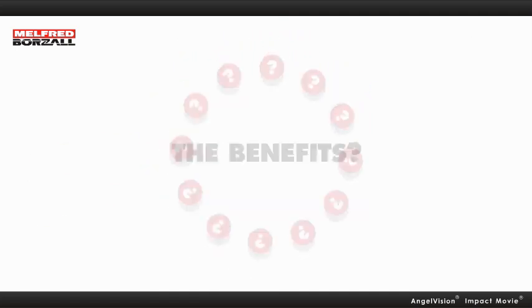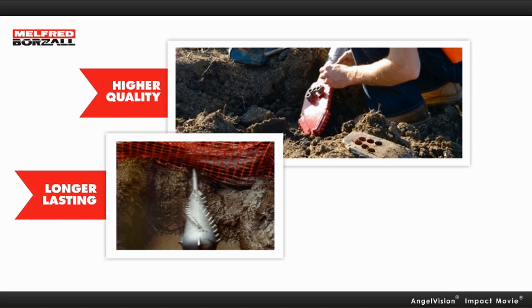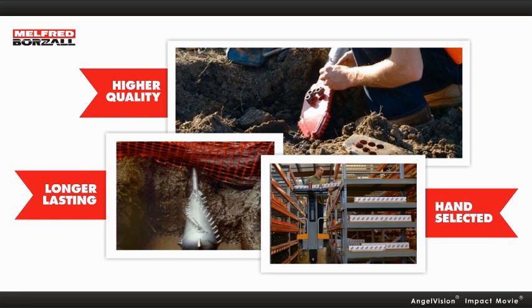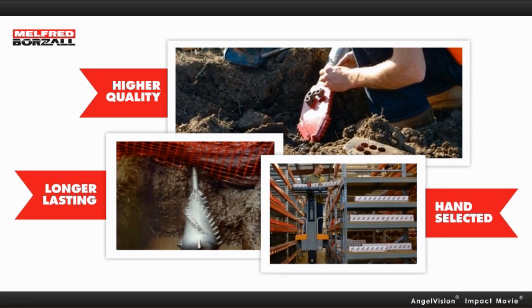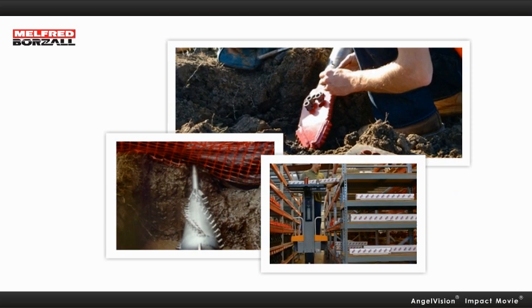The benefits? Now you'll have the right tools for your application. And a higher quality, longer lasting product. And selected by industry experts not only means a better value, but faster projects, completed on budget and on schedule.